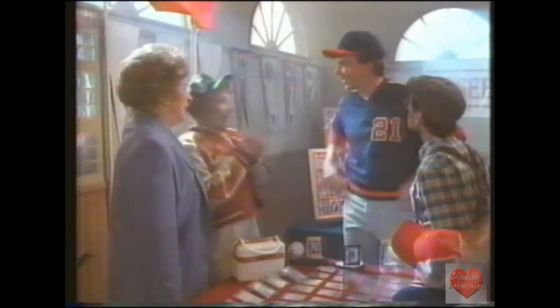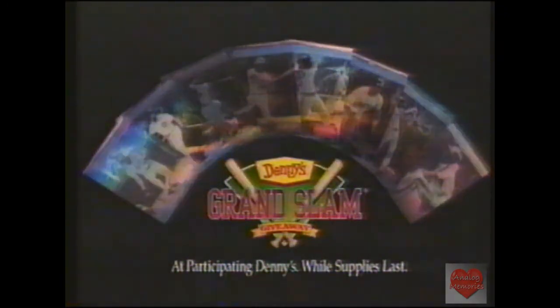Let's get more at Denny's. Have a Grand Slam and a Coca-Cola Classic and get an Upper Deck hologram baseball card. Only at Denny's.